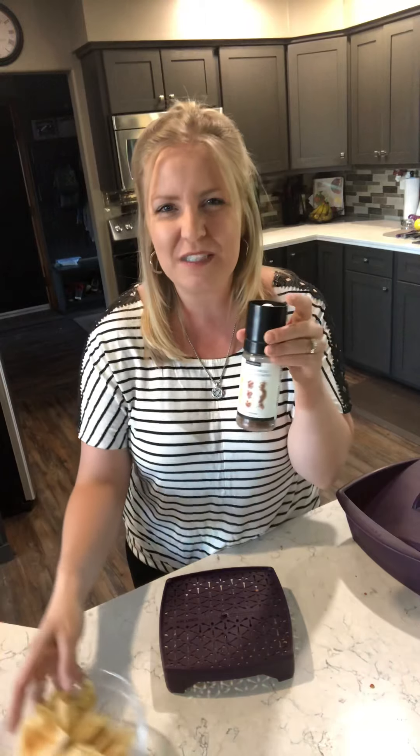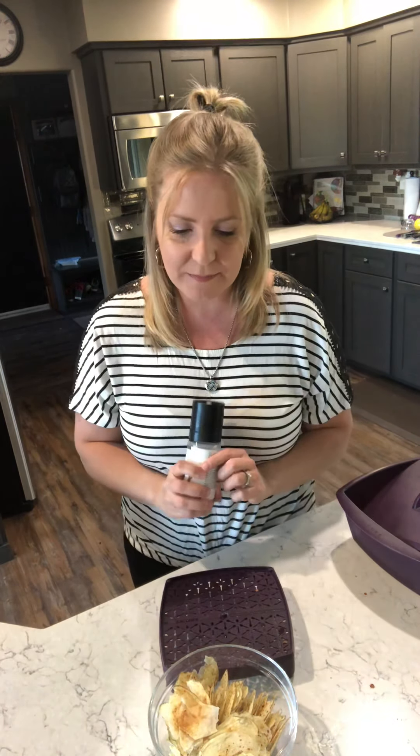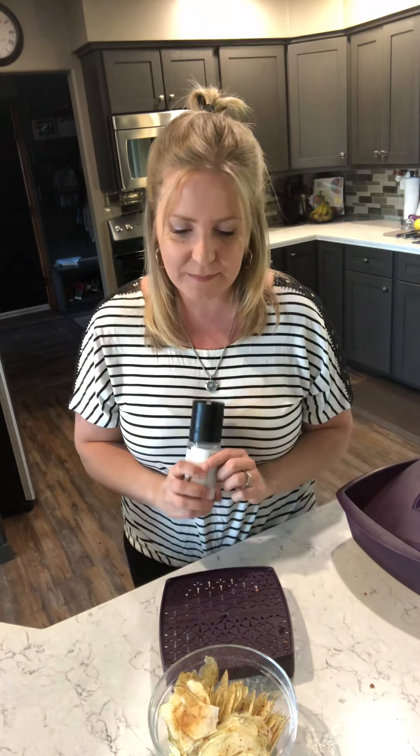I've gone one step further and I put one of our Epicure ceramic grinders onto my Better Than Bacon jar, and that allows me to take those big chunks of bacon and grind them nice and fine when I'm making those potato chips. We also use the Better Than Bacon on potatoes, pasta, scrambled eggs, and we love putting it on our Caesar salad.